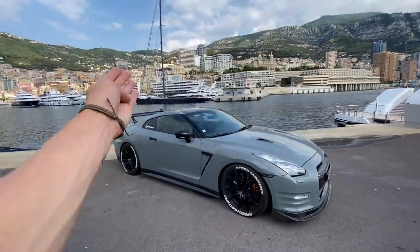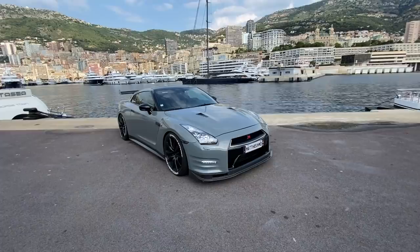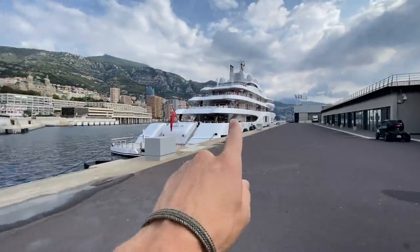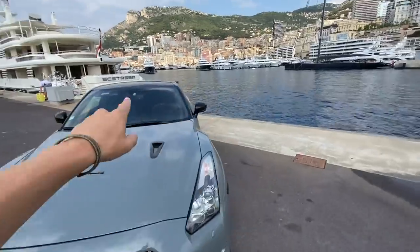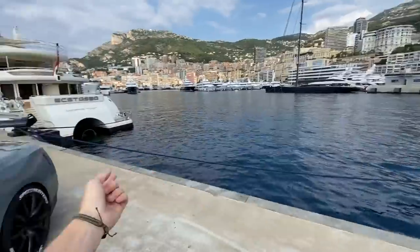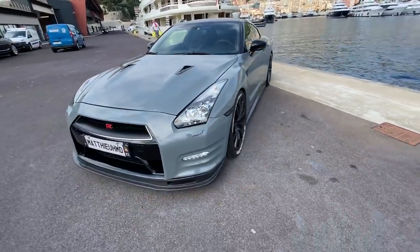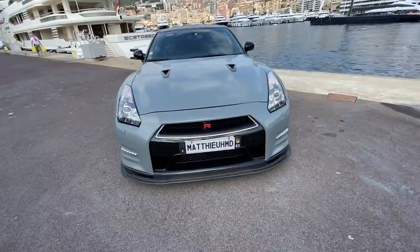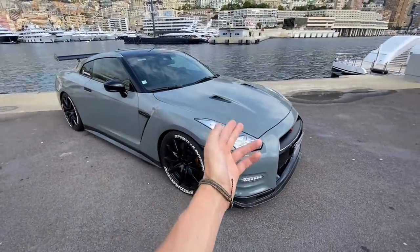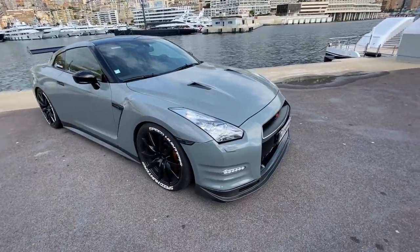It's an early morning filming session before the work day gets going, but it looks awesome. We've got some pretty cool surroundings — look at the size of this boat and the turbine on it, how insane is that! Anyway, we're in Monaco today. I'm going to walk you around the aesthetics first, then the inside, then the engine, and then we're going to take it for a drive — because this thing is an animal.